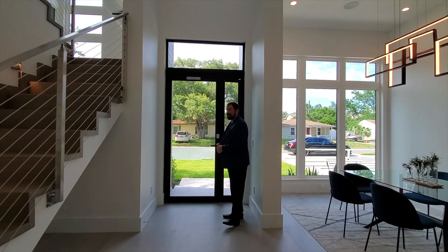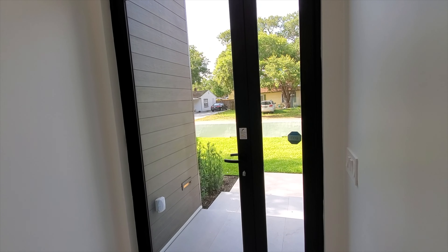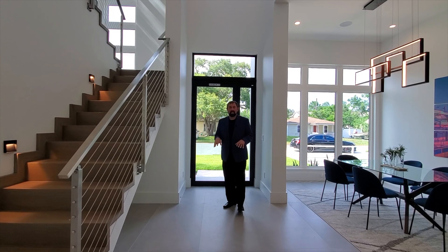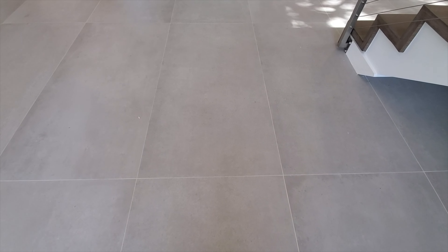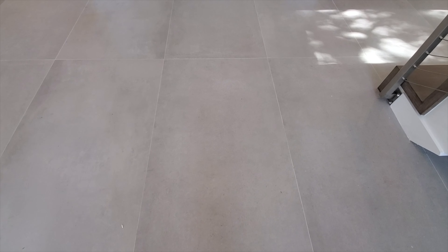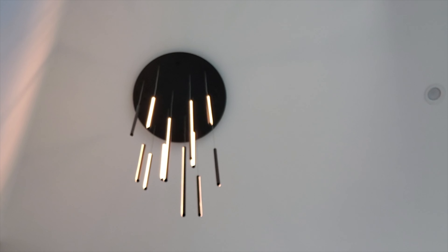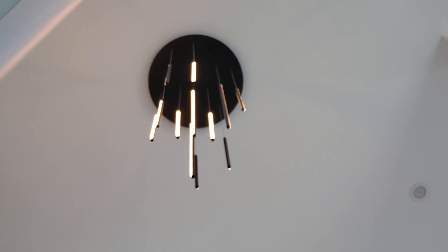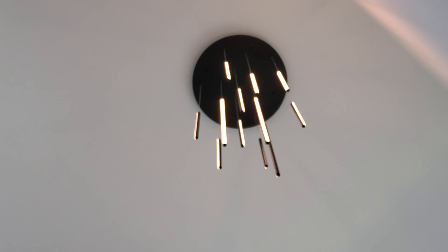Welcome to this beautiful and modern home. The front door is very modern with a metal frame and glass all the way around, so you get plenty of natural light. In the grand entryway below me are enormous tiles — about four and a half feet by two and a half feet — the largest I've ever seen. Looking up, there's a 22-foot-high ceiling with an absolutely amazing modern chandelier bringing nice light to the entryway.